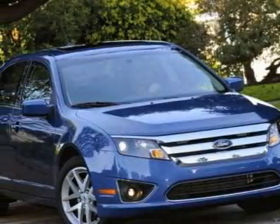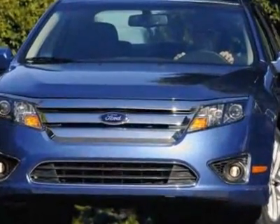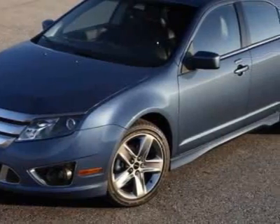Come take a look at this 2010 Ford Fusion. This Fusion has just under 42,500 miles. For your protection, a warranty is available for this vehicle.